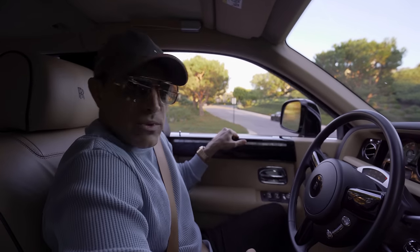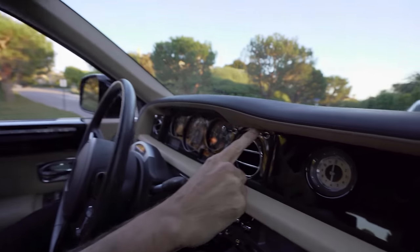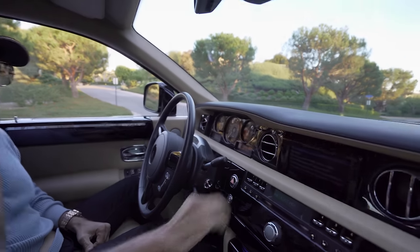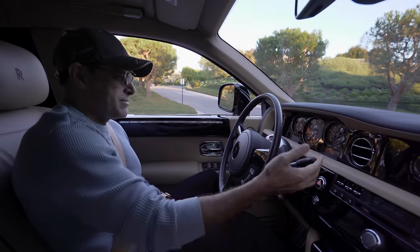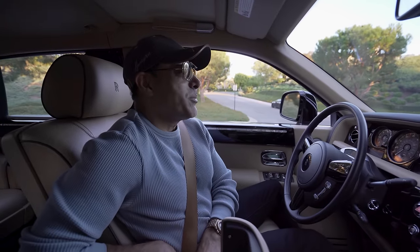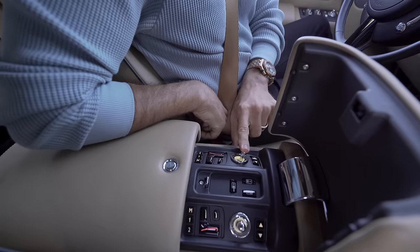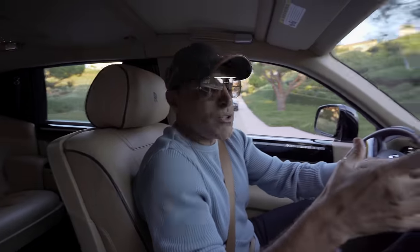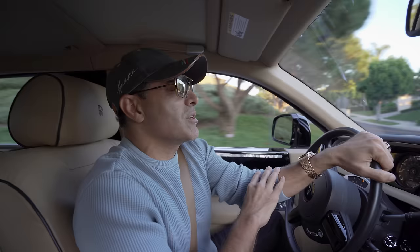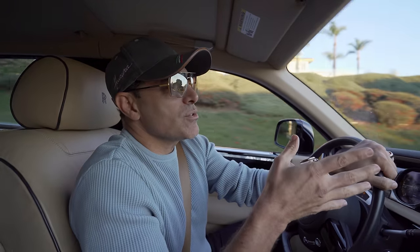These doors are really heavy. There's a cool feature here — your navigation screen is right here, but if you don't want to stare at a digital world, you can go back to the classic world with the Rolls-Royce clock. When was the last time I drove this? Probably a year ago. The car is almost nine years old and still floats like a boat. You can't even hear the engine. This car has 453 horsepower and weighs almost three tons. The new Phantom comes with turbos and has 560 horsepower.